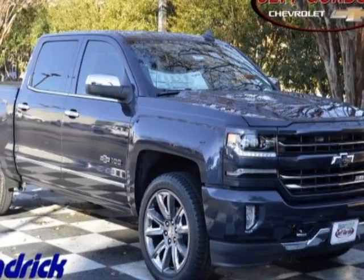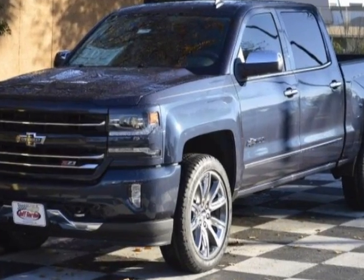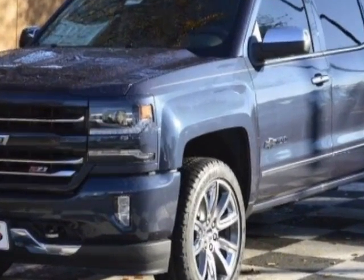Take a look at this new 2018 Chevrolet Silverado 1500. For your protection, this vehicle has a full factory warranty.